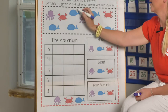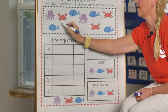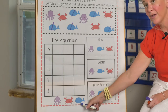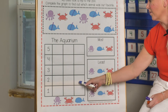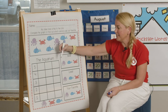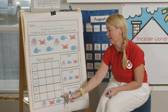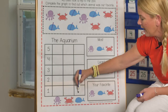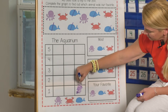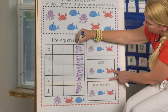Let's count the whales first. Miss Allison likes to mark them so I don't lose my spot when I'm counting. Ready? One, two, three, four, five. How many whales did you get? Five. So we're going to go right to the whale column and color that mini box all the way up. We start at the bottom and color all the way up. I like to count and color at the same time — it helps me remember. One, two, three, four, five. Stop.